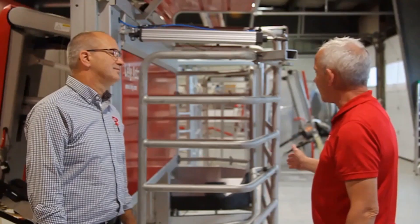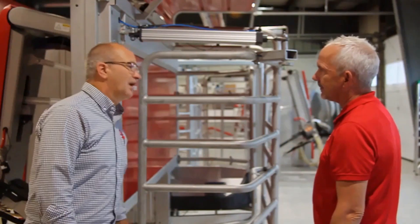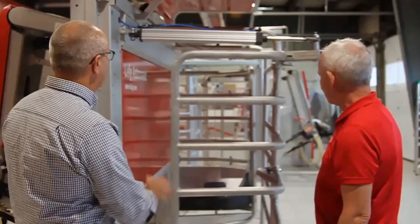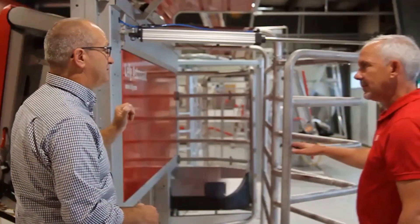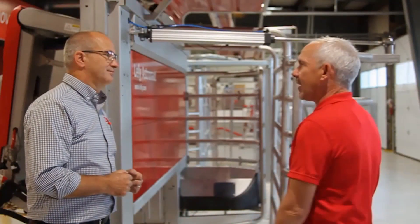Cow flow is crucial in the performance of the robot. i-flow allows the cow to walk straight in, unencumbered, into a large stall, and straight out when she gets to the exit as well. Let's go take a look at how Lely ended up in the evolution of the cow flow.